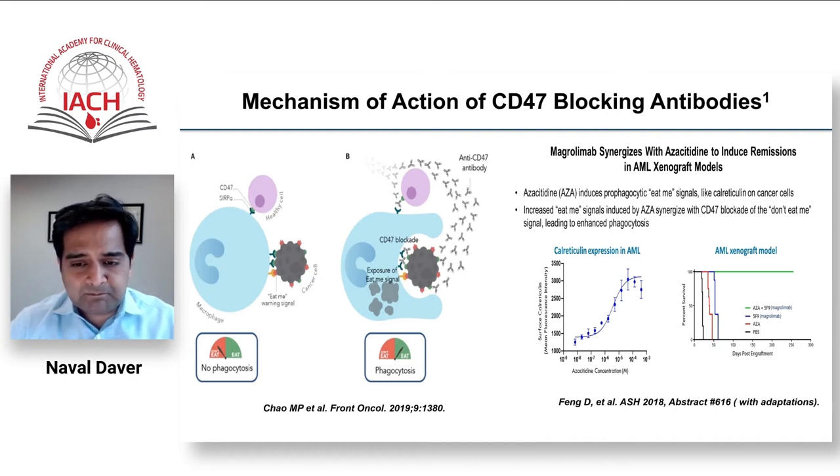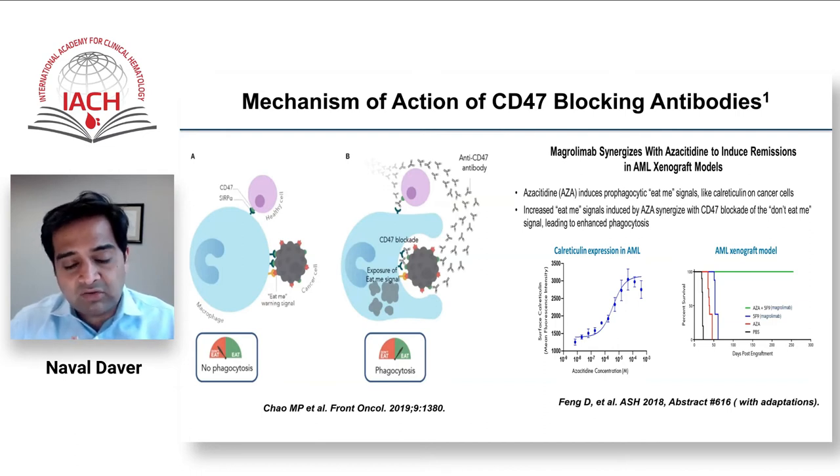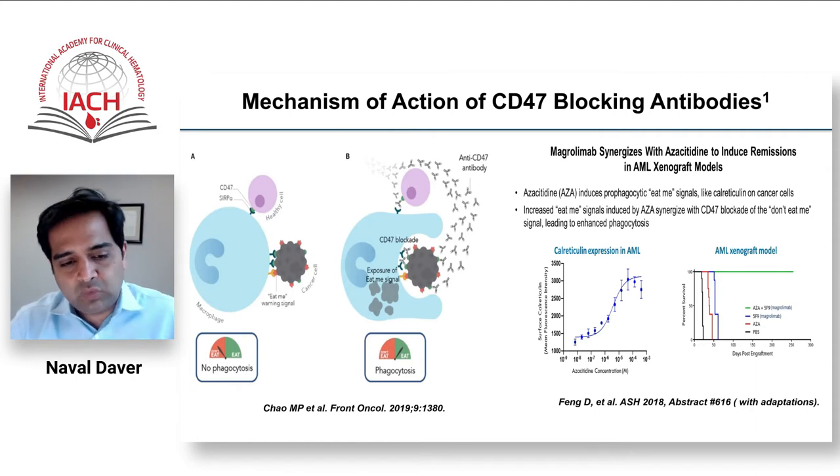This concept was developed extensively by Ravi Majeti and Herb Weissman at Stanford, and has led to clinical trials we are leading at MD Anderson and with colleagues at Moffitt. Unlike PD-1 inhibition, blocking CD47/SIRPα alone is insufficient — you also need a complementary pro-phagocytic 'eat me' signal. Pro-phagocytic markers include calreticulin, SLAMF7, and ELA. Interestingly, azacitidine and intensive chemotherapy increase these pro-phagocytic markers, creating synergy.